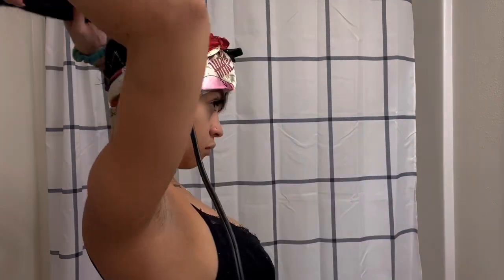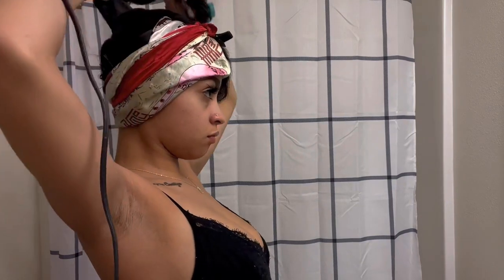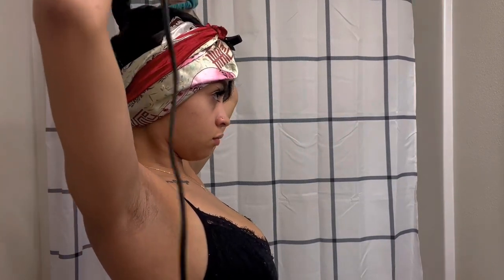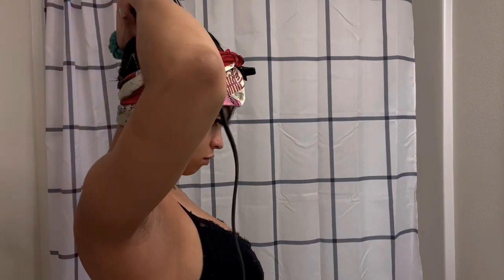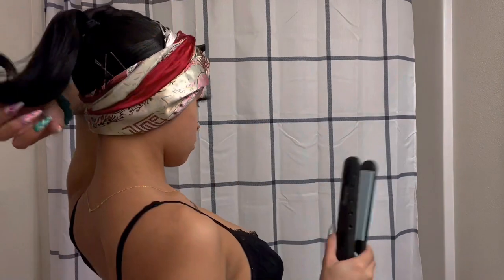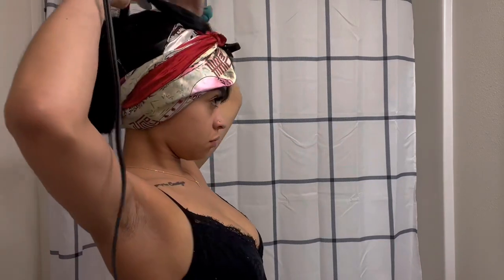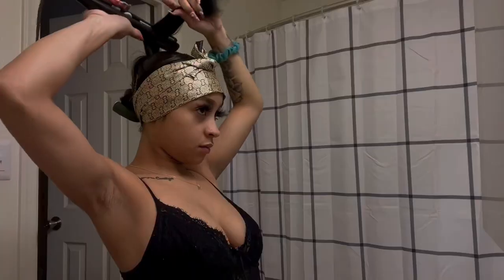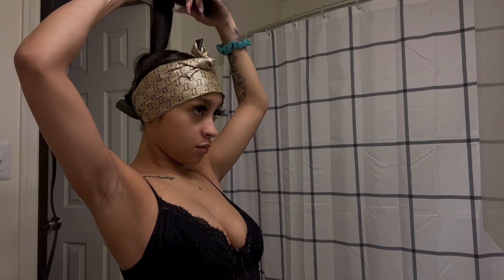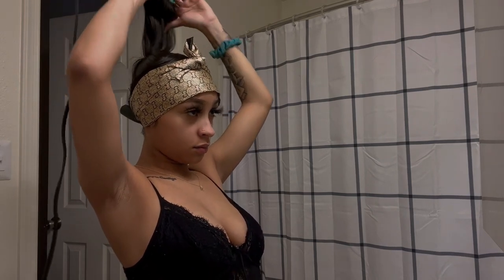I put my scarf on so it can be nice and flat and set how I want it. Then I'm going to begin bumping the ends. An easier way to do it is kind of like doing a J-shape above your head with the flat iron — you're flat ironing it and then swooping it to the front, or you could swoop it downward and do a J that way. Same exact thing.